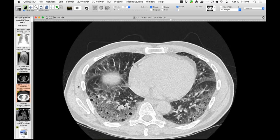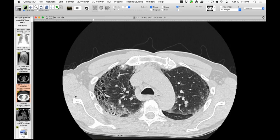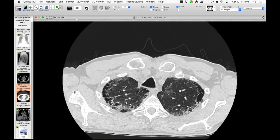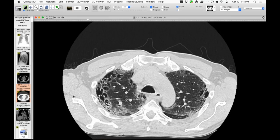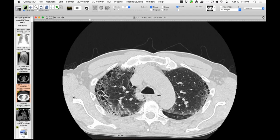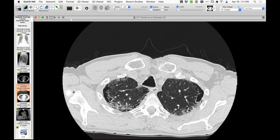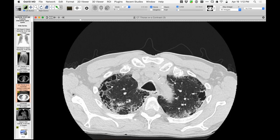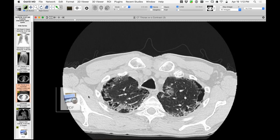How about paraseptal emphysema as a description for some of the upper lobe peripheral findings? These cystic spaces are so large and irregularly shaped, clearly embedded in presumably fibrotic lung — much larger than usual. It's hard to differentiate from paraseptal emphysema. The biopsy report did comment on the cysts in the upper lobes as well.